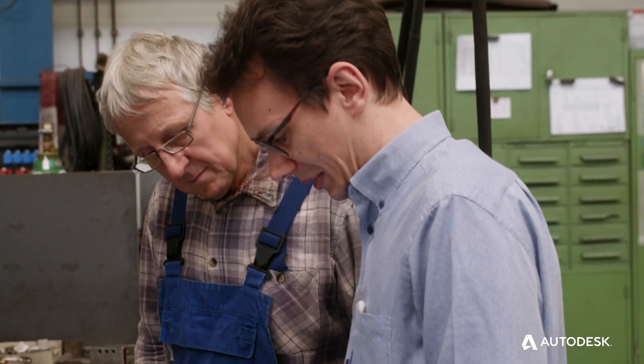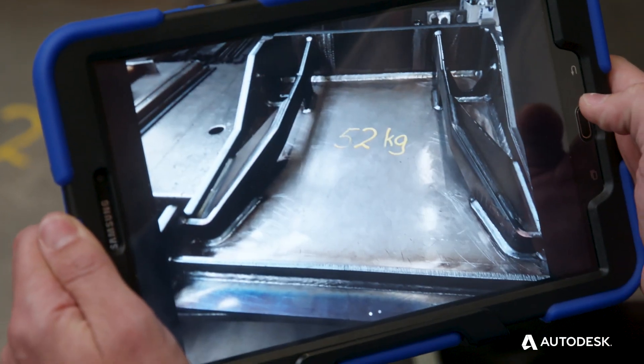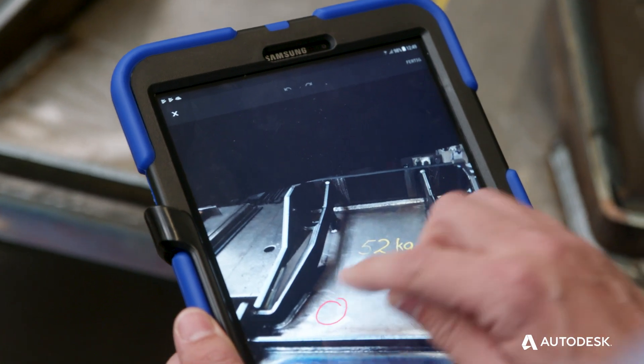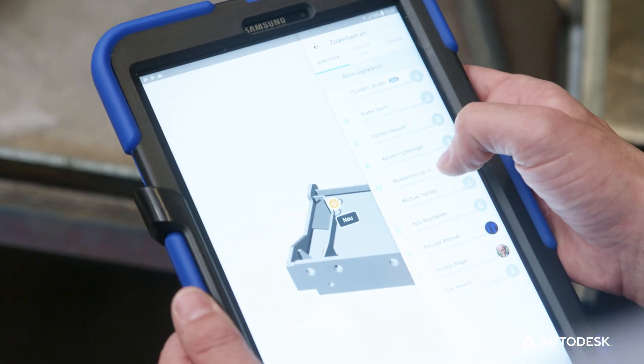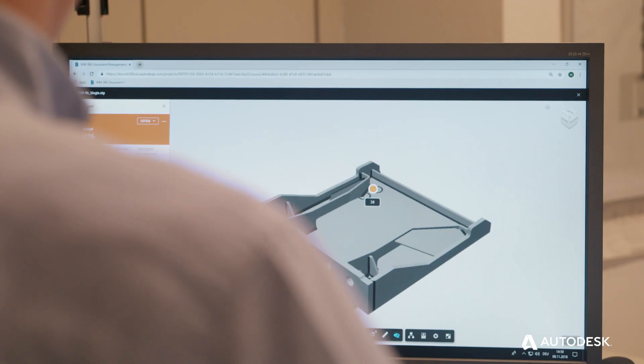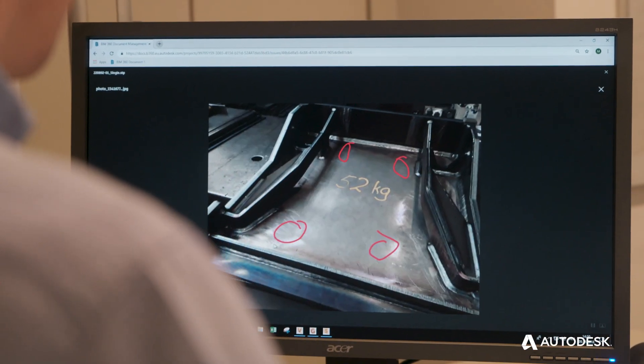Our people in our workshop have completely digitized issue management. A person gets a tablet, can make notes, take photos, and send them right away to the design engineer. The person on the shop floor can then see the design engineer's answer immediately and directly.